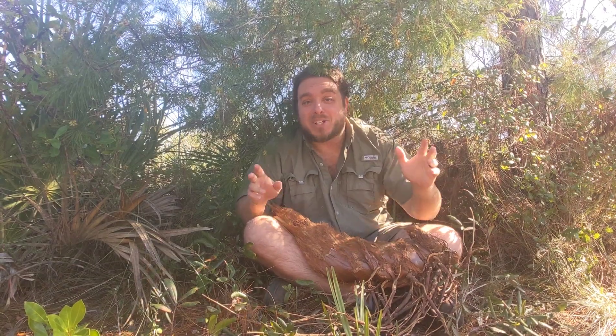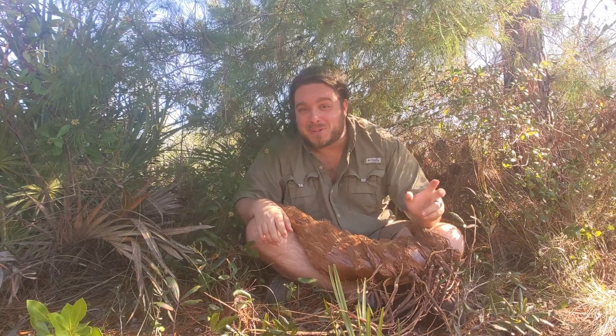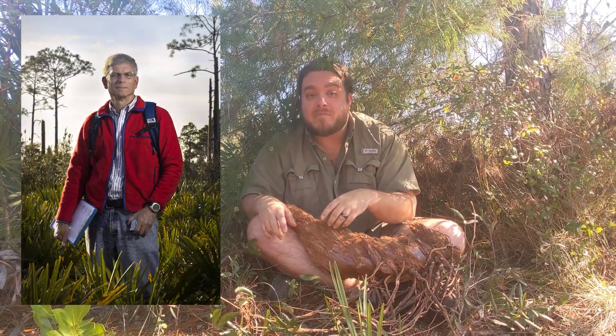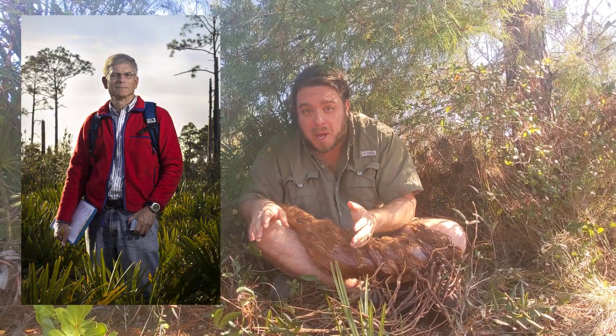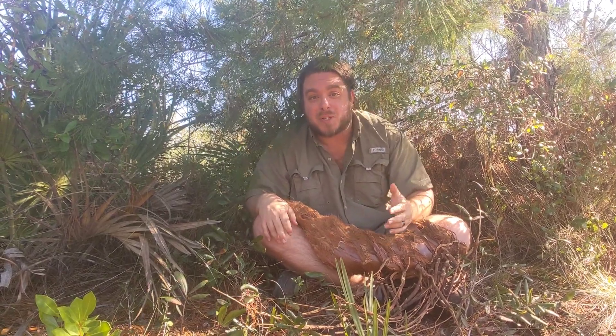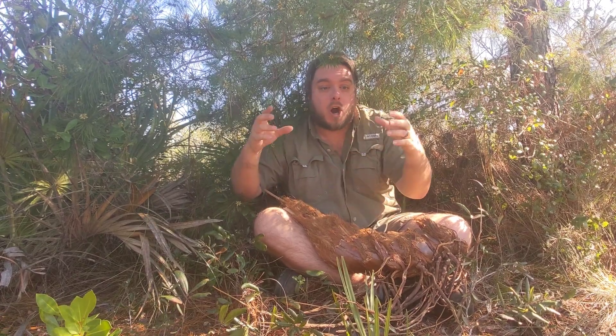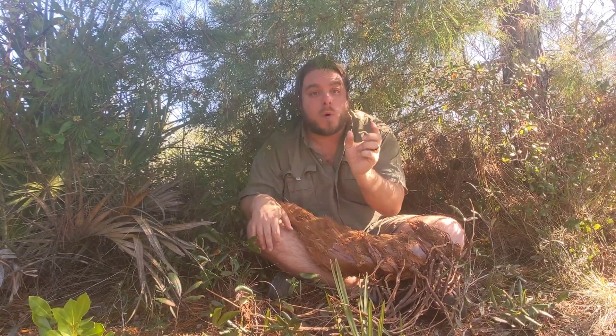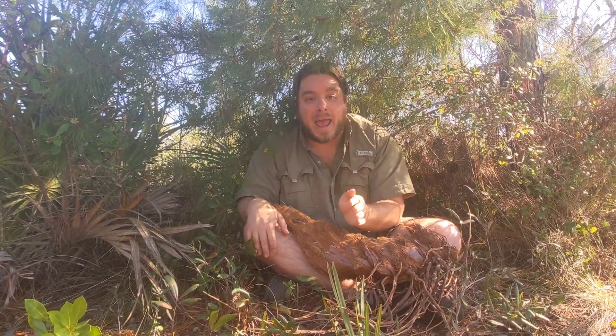Where did this magic number of 1.2 centimeters come from? Well, it's not magic, it's science. Dr. Warren Abrahamson and his colleagues have been measuring hundreds of saw palmettos here at Archibald for decades — around 40 years they've been doing these studies. And they found that at Archibald in our Florida scrub and scrubby flatwoods, where it's really bright and sunny, the saw palmettos grow about 1.2 centimeters on average.